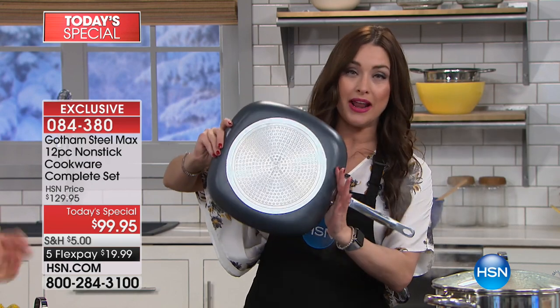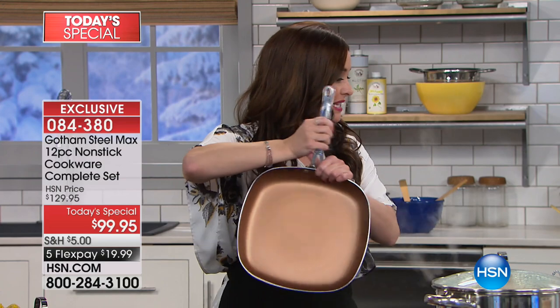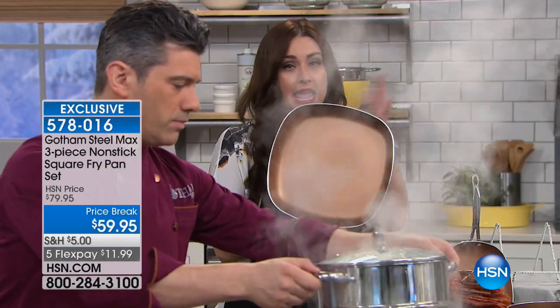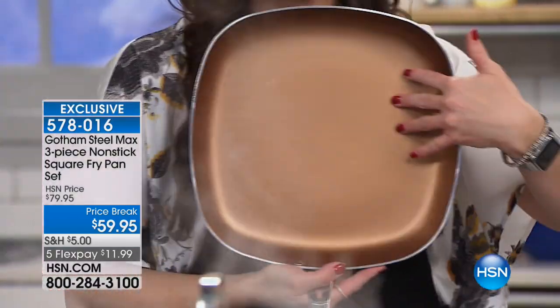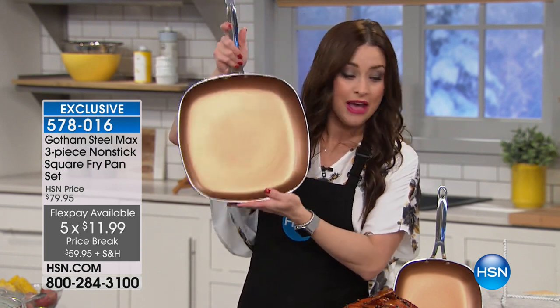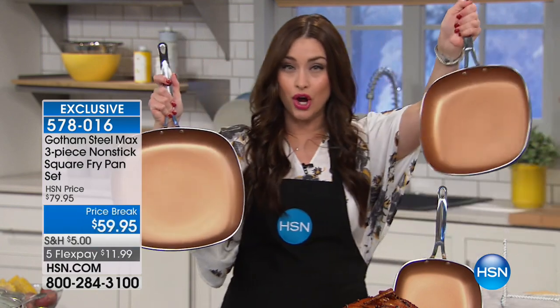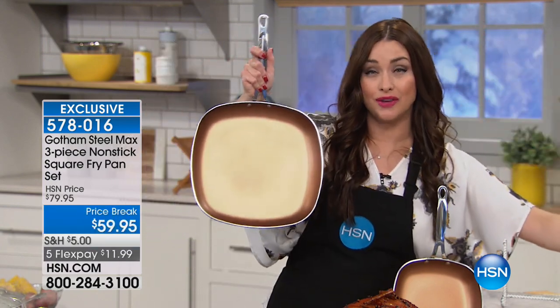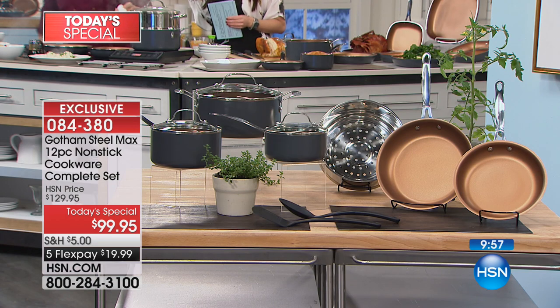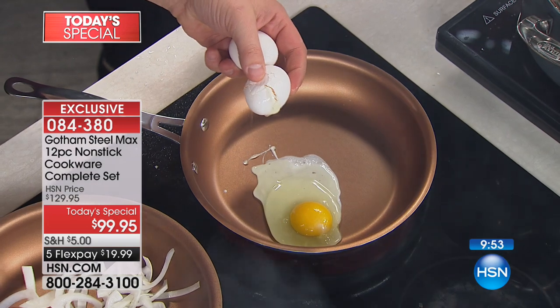Gotham Steel Max is infused with titanium for the very first time, so you have an even better nonstick surface. I want to point out — when you're in the ordering process for today's special — we have far fewer of the square skillets. The square skillets are fantastic in the kitchen because they give you the shape and cooking surface to make French toast and grilled cheese. You're getting three of them today for $59.95 — the large 12-inch, which you'd expect to pay $59.95 alone, plus the 10-inch and the 8-inch. They're $20 off today and also on Five Flex, just like everything in the collection.